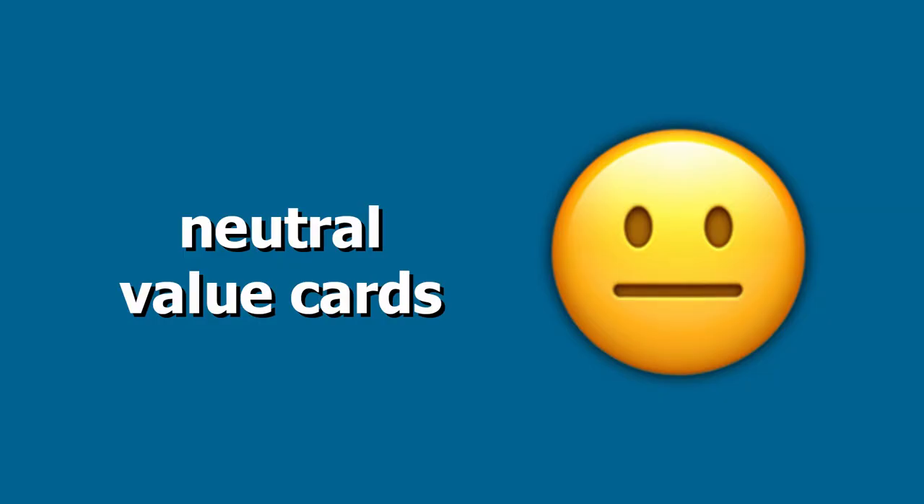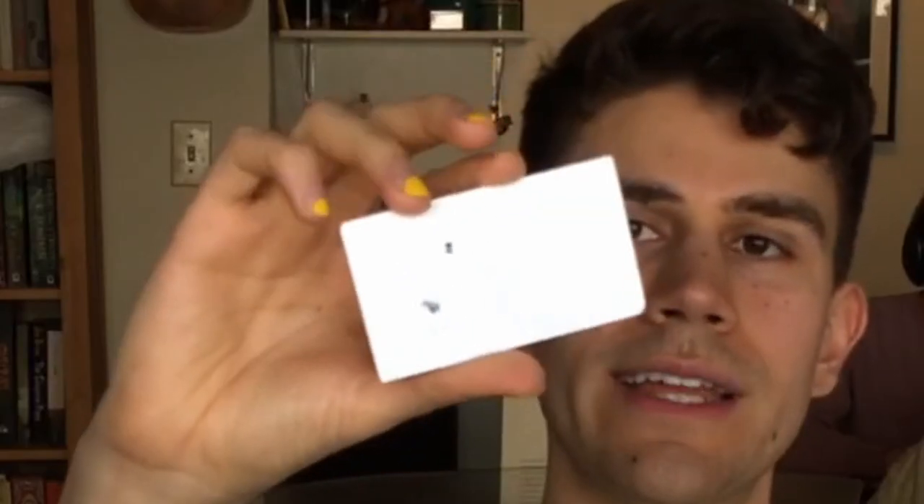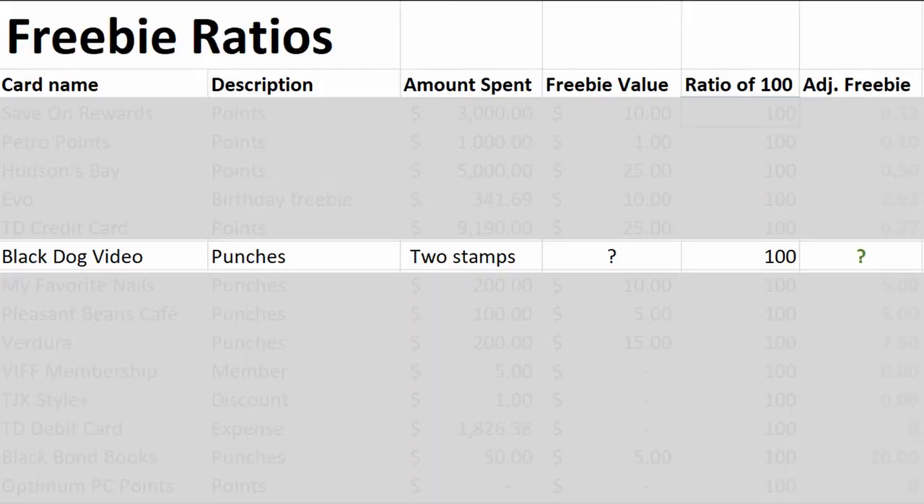Let's go on to neutral cards. This is a card for Black Dog Video, a video rental company in Vancouver, and it has two faded stamps on the back. I'm really not sure what it was for, but I like having it because Black Dog are nice. So they get a question mark.